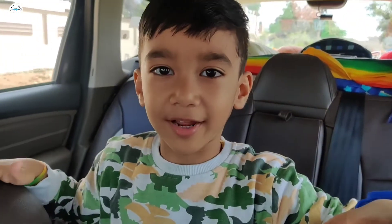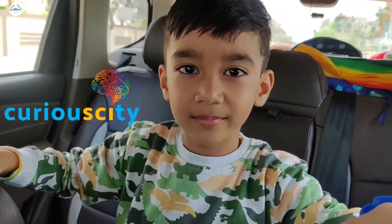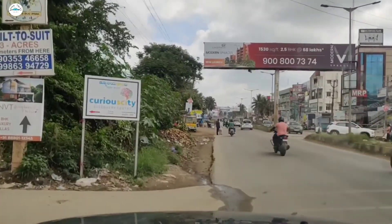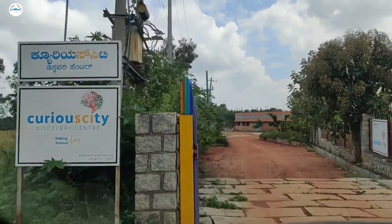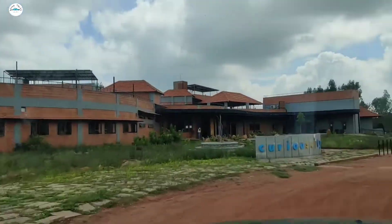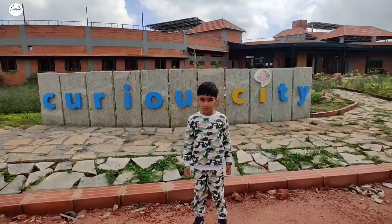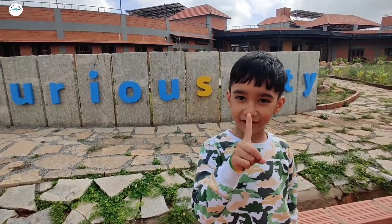Hello everyone! Today I'm going to Kia City. Good morning! We reached now. Today is my first day of coming.